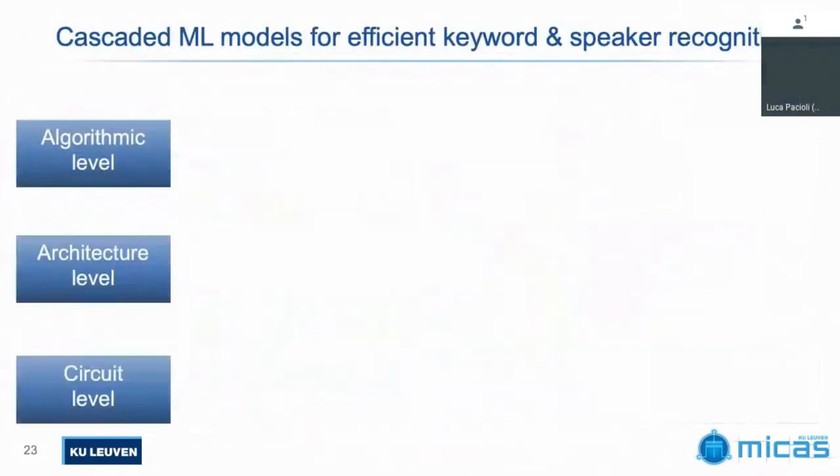The neural network is only operating in the middle stage. The first point uses a decision tree — more traditional — and the last one is a GMM. We tried to find the most optimal kind. If you put a neural network at the first stage, accuracy is slightly better, but you pay a very large price in always-on power. Running neural nets at the last stage, the GMM just works really nicely and is very efficient to implement — that's why we stick with it.